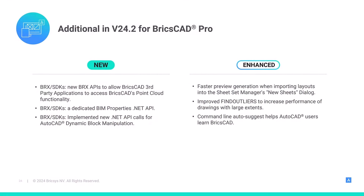Thank you, Linda. Additionally, we've made enhancements to BricsCAD's BRX API to help our developer partners build better applications for BricsCAD, and many other fixes and enhancements to make BricsCAD V24.2 the best product that we can build.